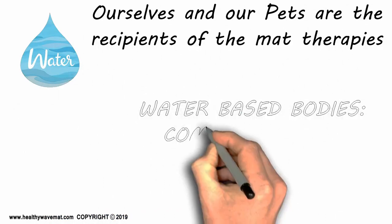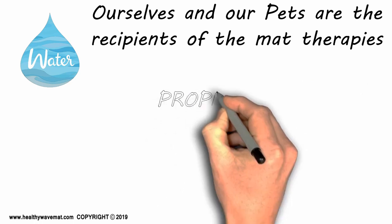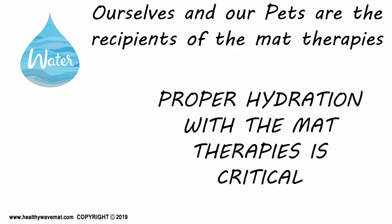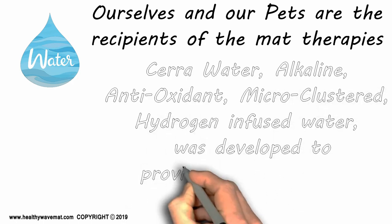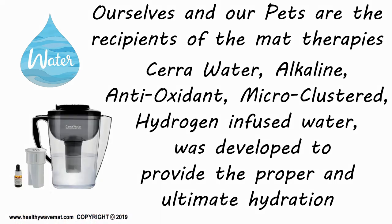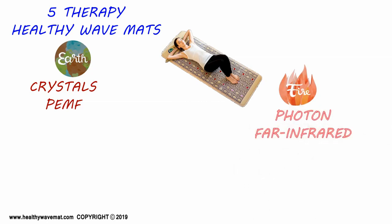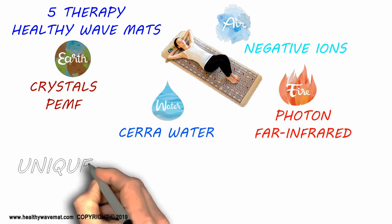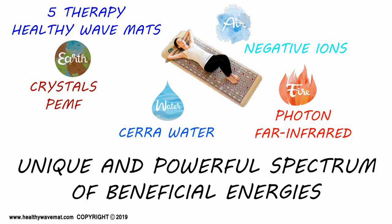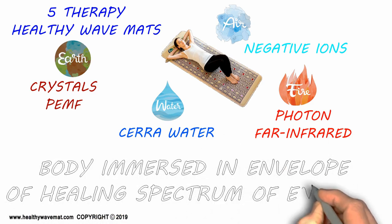Central to the therapies is the recipient — ourselves and our pets. Our bodies are mainly water-based, with up to 80 percent water; we are the water element. Proper hydration is critical when using the mat therapies and in general. We highly recommend Sara Water — alkaline, antioxidant, micro-clustered, hydrogen-infused water developed to provide the proper and ultimate hydration. The Healthy Wave Mats embody all the key natural elements: crystal energy, pulsed electromagnetic field energy, photon energy, far infrared energy, and beneficial negative ions. With Sara Water, a unique and powerful spectrum of beneficial energies is produced, and the multitude of energy frequencies create the regenerative effect — your whole body is immersed in an envelope of healing energies.